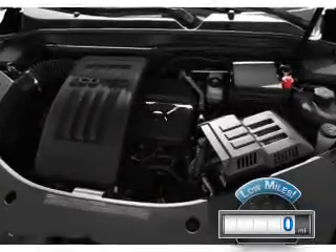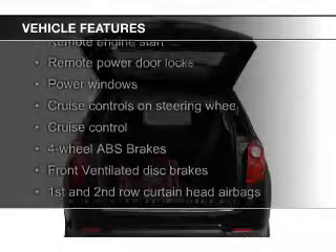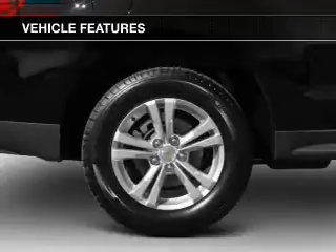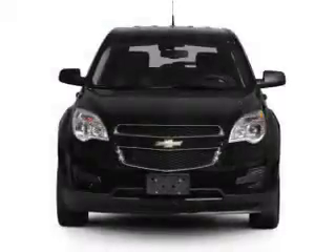The features include Hill Start Assist, Heated Seats, Bluetooth Connectivity, Sirius XM Satellite Radio, Digital Audio Input, and Auxiliary Input, Remote Start, Steering Wheel Controls, a Premium Sound System, and Aluminum Rims.